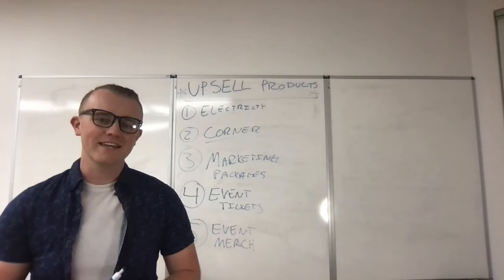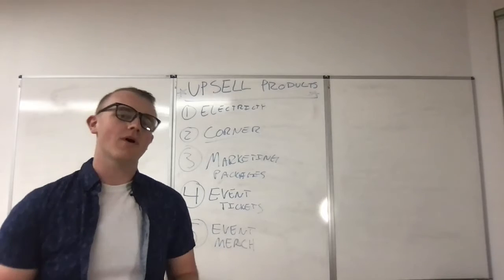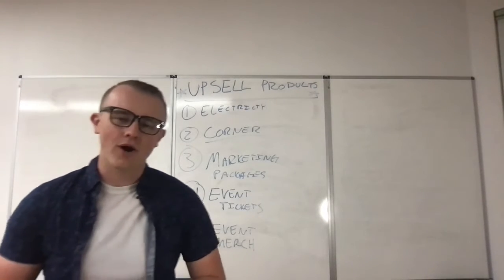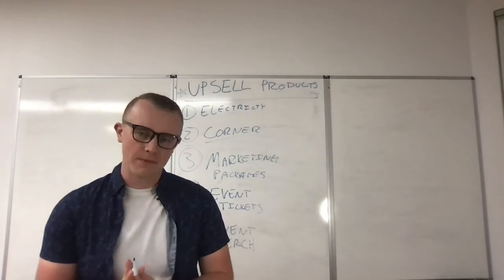Hey guys, Jake Spurley, founder of Fair & Event. Hope you are doing well today. In this video, we're going to be talking about upsell products, upsell items for your vendors and exhibitors.